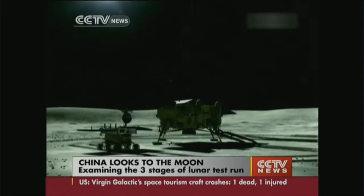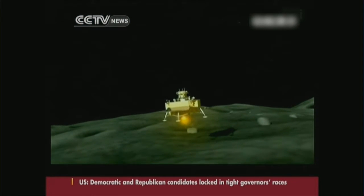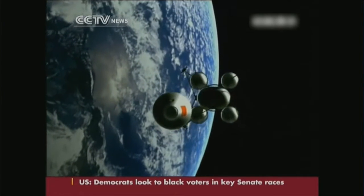The lunar project is divided into three key stages: orbiting, landing on the Moon's surface, and returning to Earth. The orbiter is a precursor to the last phase of China's three-step lunar probe project.